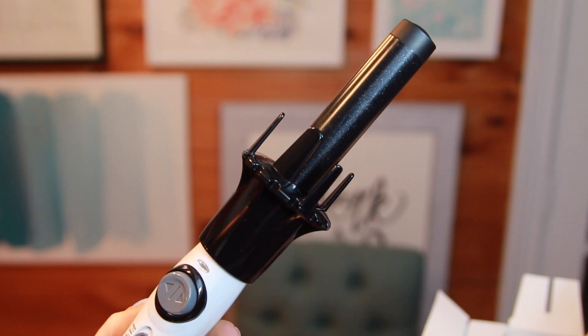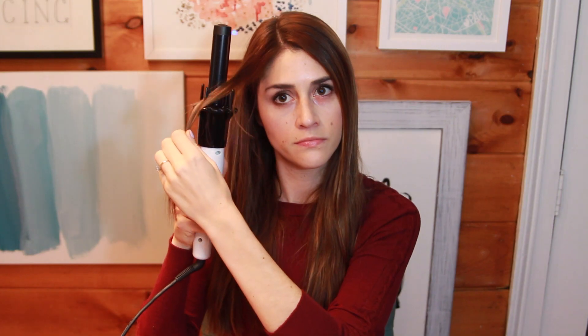I want to start with the biggest product, which is the Kiss InstaWave Hair Curler. This is a curling wand that is supposed to sort of curl your hair for you. It kind of looks like a weird cone-headed octopus. After trying this a couple of times, I really just found that this didn't curl my hair at all. So overall, this was a total dud.